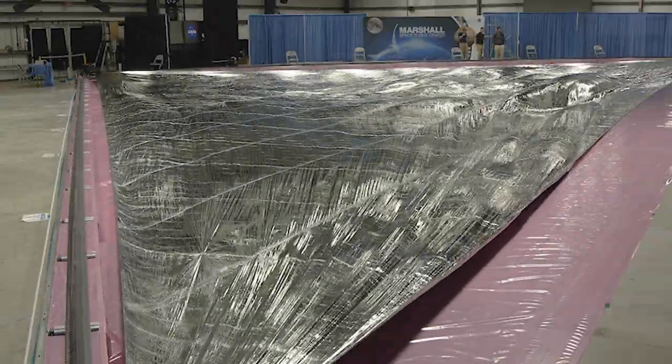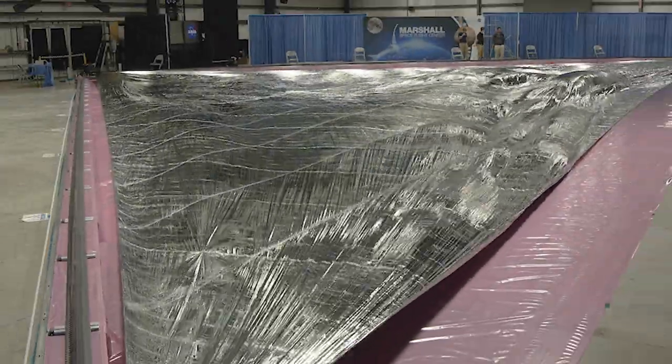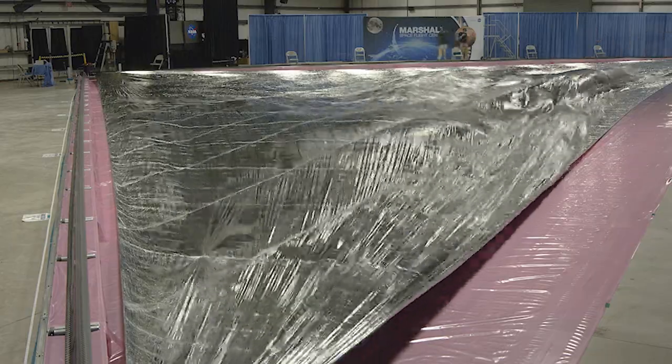This solar sail, with its large, lightweight, shiny aluminum coating, behaves just like that sailboat.